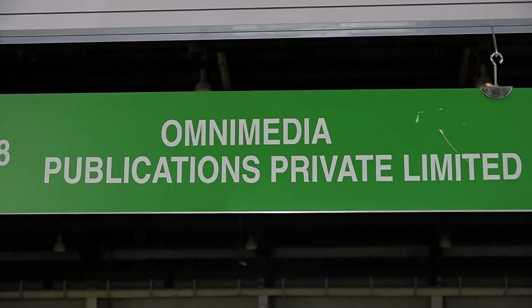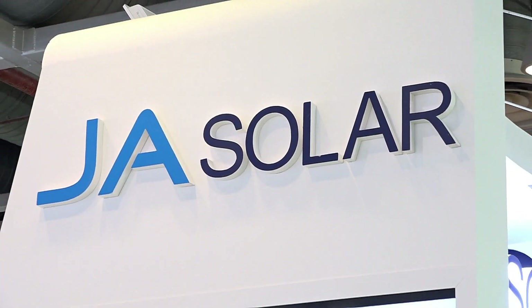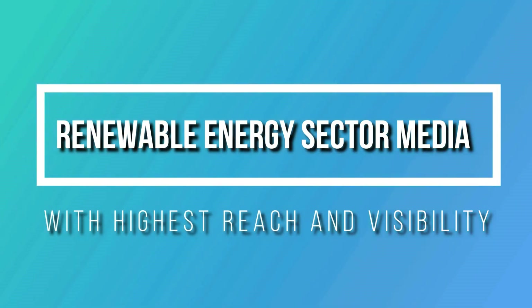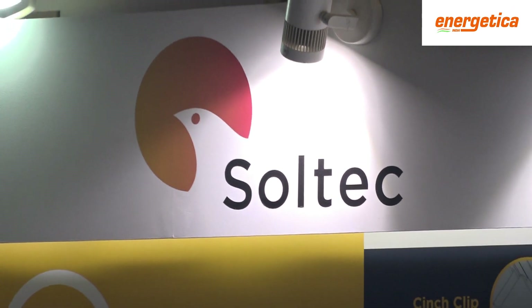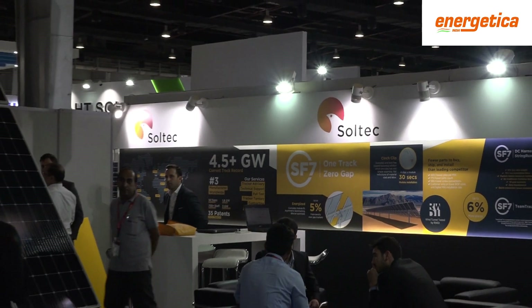We are at REI 2018 and with us is Karishma Dagar, who is the General Regional Manager for Soltech. We are going to talk to her about how the solar tracker market is going in India and get to know a little bit more about it from her.